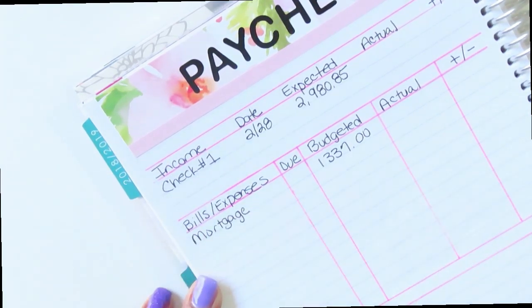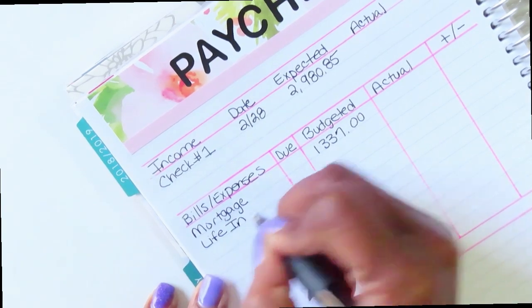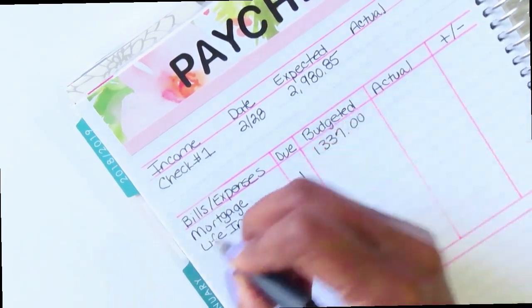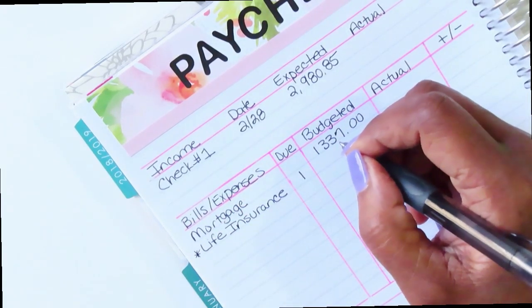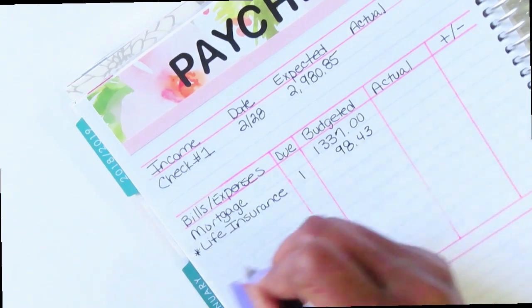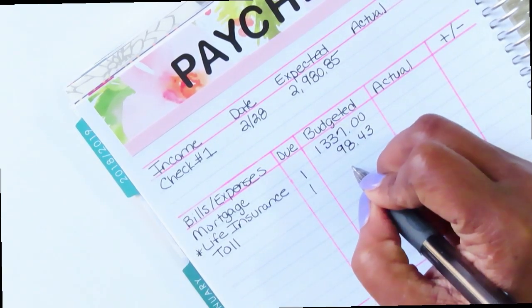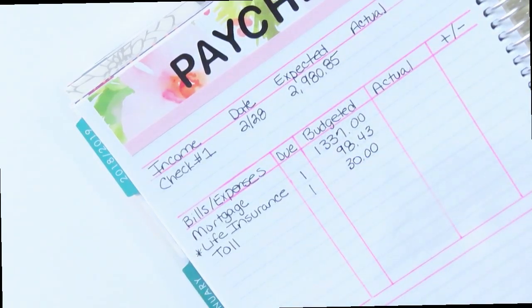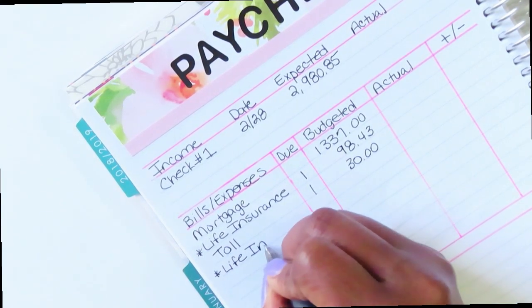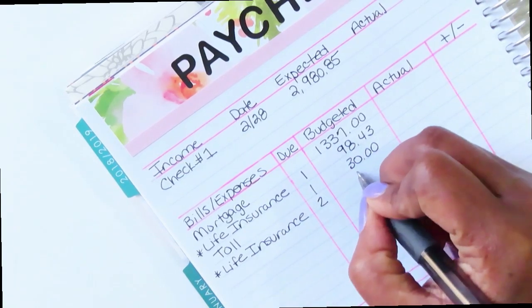Then I have life insurance — I'll put a little asterisk next to the ones that are auto-debit so I know those are coming out automatically. Then I have toll, which is on the first for thirty dollars. Then I have another life insurance that is also auto-pay, due on the second for fifty-one dollars.